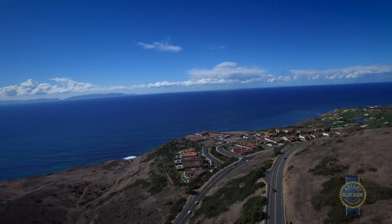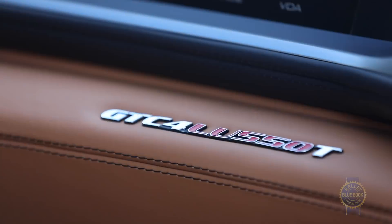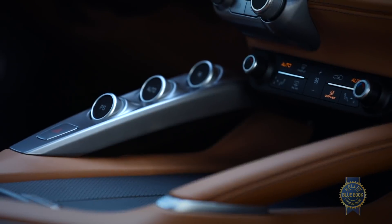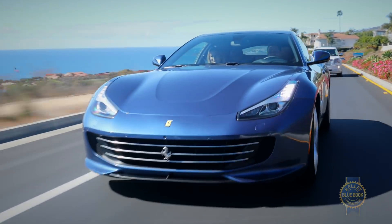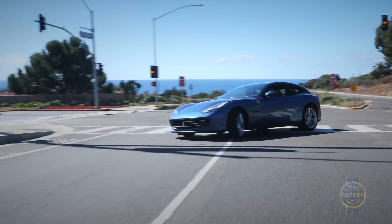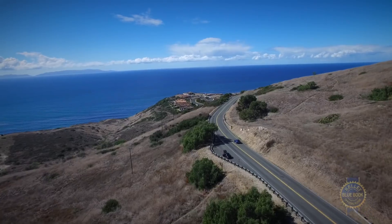Palos Verdes — coastal, affluent, sunny — this'll do just fine. The original GTC4 Lusso rocks a 681 horsepower naturally aspirated 6.3-liter V12, a 7-speed dual-clutch transmission, all-wheel steering, and a clever lightweight two-speed gearbox with torque vectoring abilities to direct power to the appropriate front tire. According to Ferrari, the V12 Lusso sprints from static to 62 miles per hour in 3.4 seconds, onward to a 208 mile-per-hour top speed.